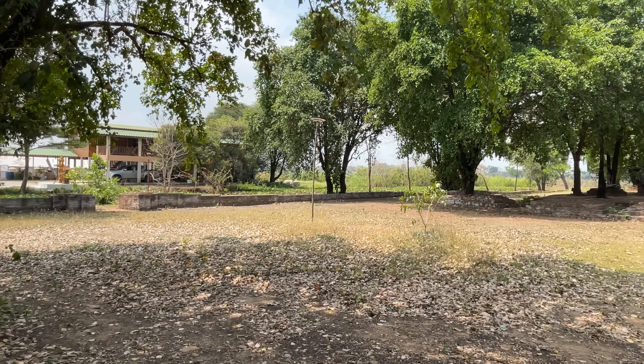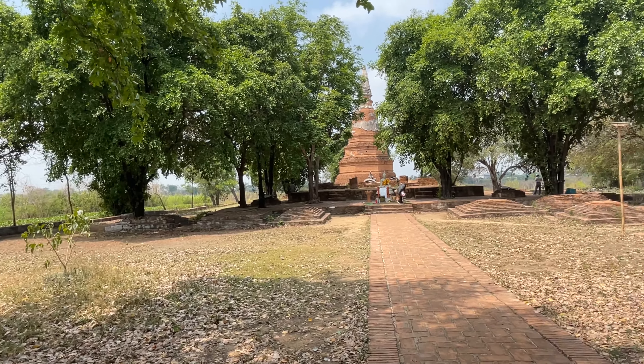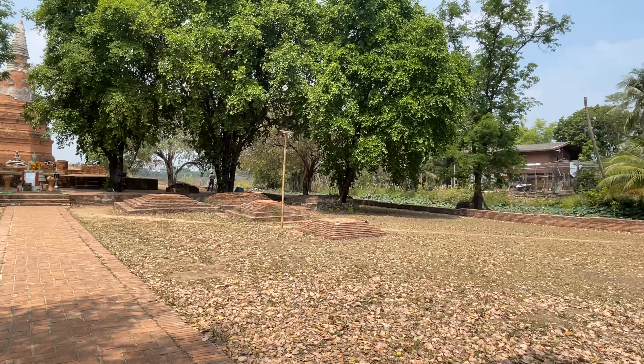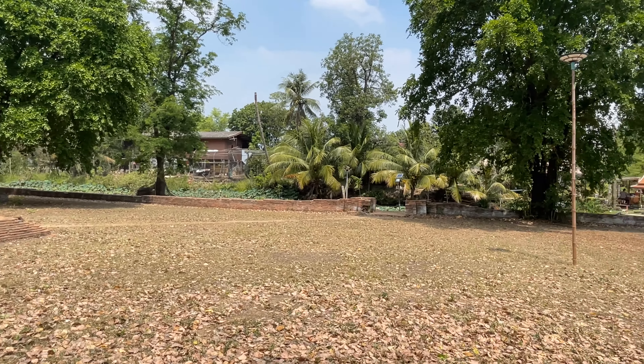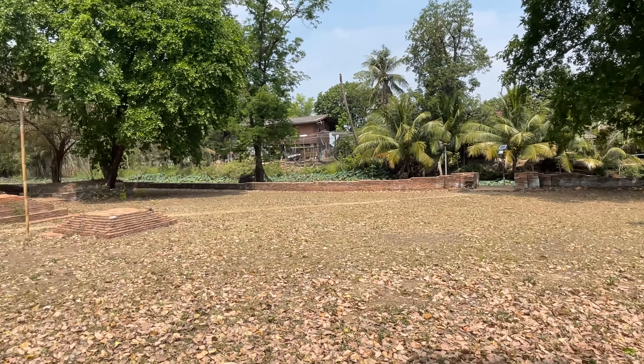It's about 20 minutes outside of Ayutthaya and it's on the bank of the river. This area actually gets flooded quite often — when the river is really high, this whole area will be flooded. You can see the white markings on the wall over there from where it's been flooded.